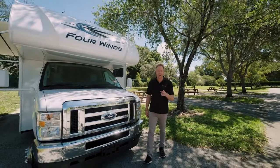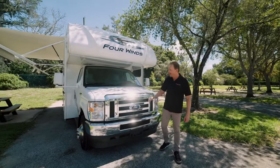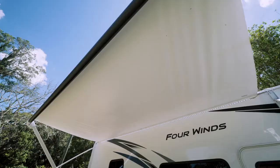Hey everybody, Art Edmonds here for Lazy Days RV, the RV Authority, talking about the 2022 Thor Motor Coach 4Winds 25M. It has a powerful V8, 401 horsepower engine.